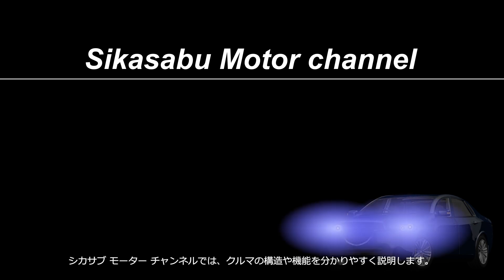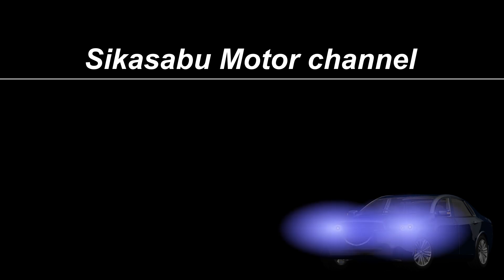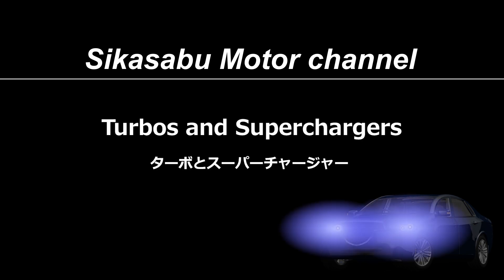Welcome to the Sheikah Serbu Motor Channel. This channel provides easy-to-understand explanations of car mechanisms. The topic of this video is turbos and superchargers.